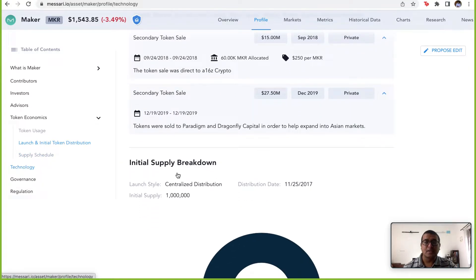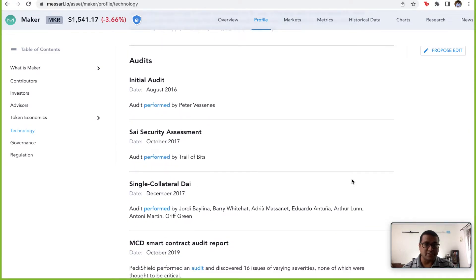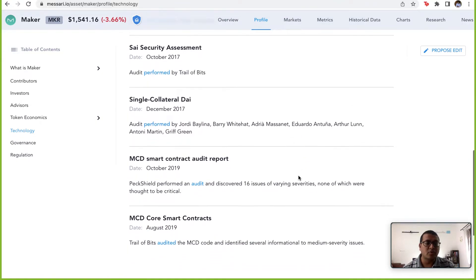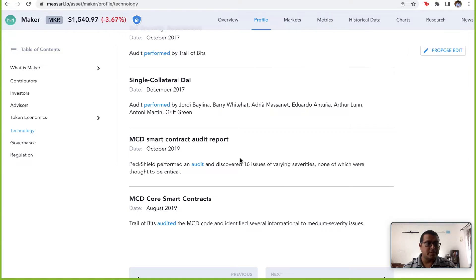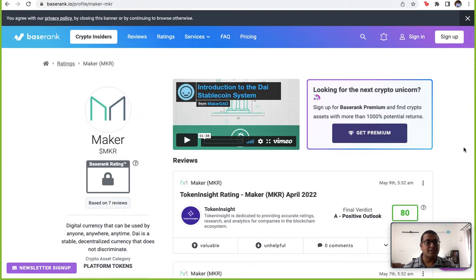In the technology section, I'd encourage anyone to go through the audit section and look for whether any audit organizations found any critical issues. Reading through it, one auditor found about 16 issues of various sensitivities but none were considered critical. Another audit found many medium to informational severity issues, but again nothing critical — which is a good thing to know.